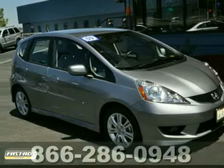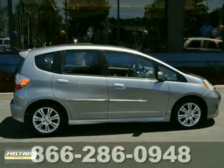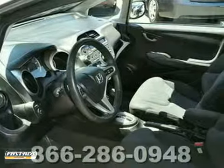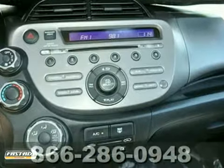Ask for Steve or JJ in the internet department for the best price on this beautiful 2009 Honda Fit. It has a premium sound system with a CD changer and tinted glass. It also features power windows and locks, premium wheels, and cruise control.